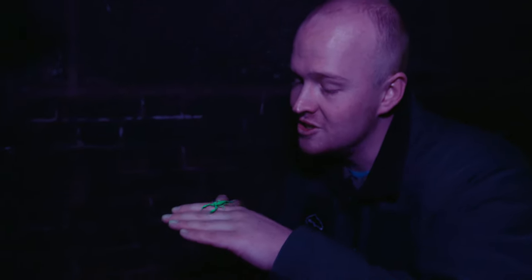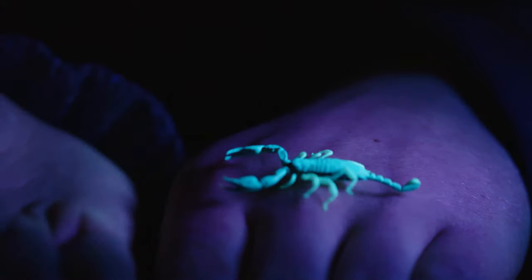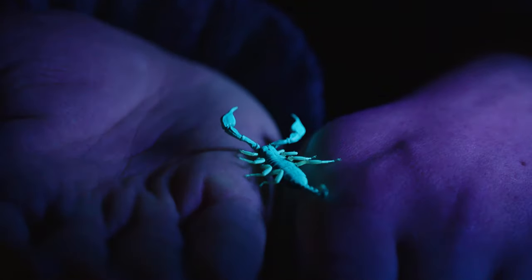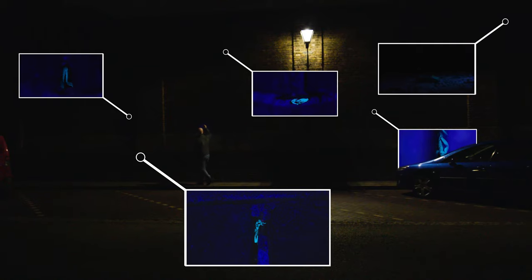And then when you bring the UV light onto her, she just glows. It's a scorpion glowing on my hand. And if I were to walk up and down these walls and shine the UV torch like this, I would find dozens of these guys hiding out in all the brickwork behind me here.